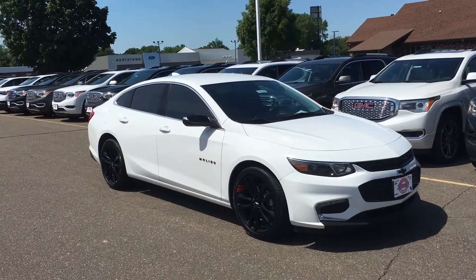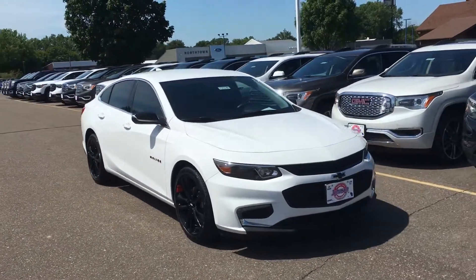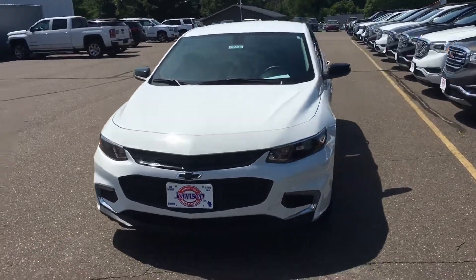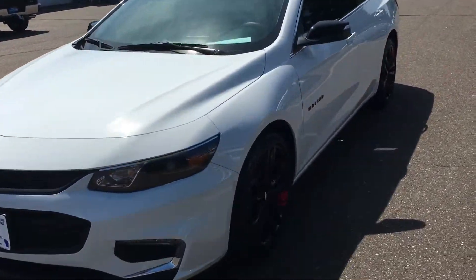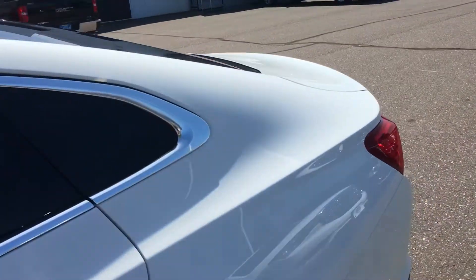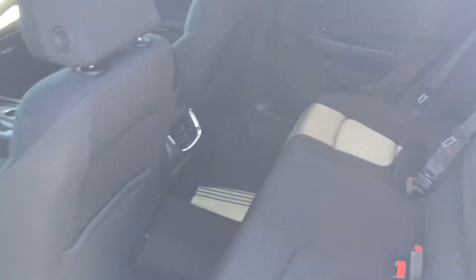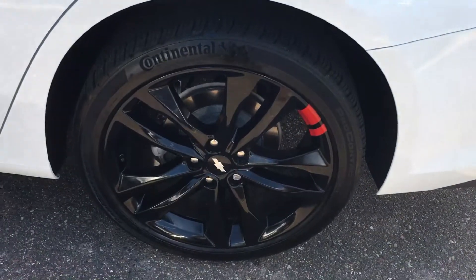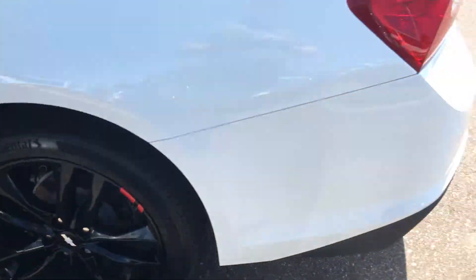Got the nice black Chevy rims, tinted windows, black emblems. Awesome looking ride, isn't it? Now it's an LT, so it has cloth. Got the buttons on the outside of the handles to unlock and lock your doors. Push button start. There's the rims — beautiful rims, isn't it?